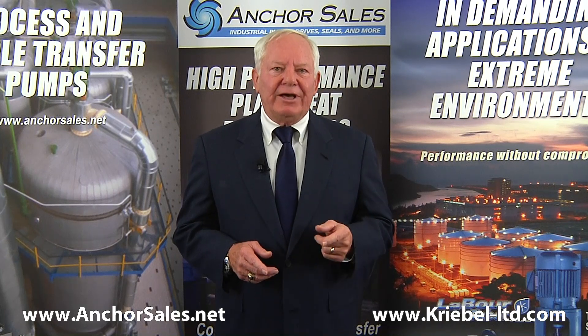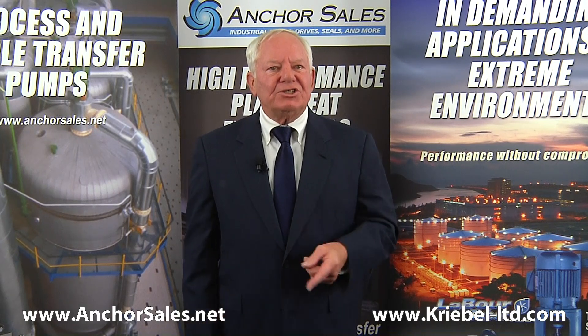We know this information will be helpful, but if you have any questions, we are here for you.